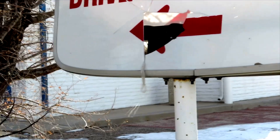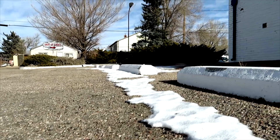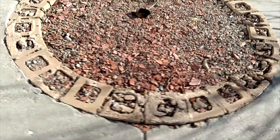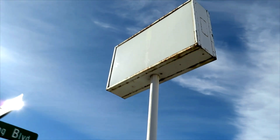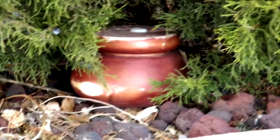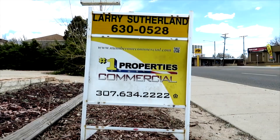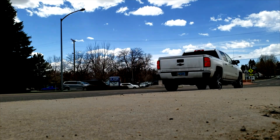Today's video features an abandoned Taco Bell located in Cheyenne, Wyoming. My name is Optopolis, welcome back to the channel where we explore where no one else has explored before. Today we are taking a look at the abandoned Taco Bell here in Cheyenne, Wyoming, so let's go right now.